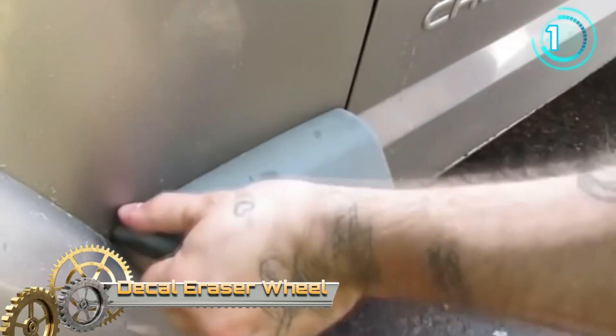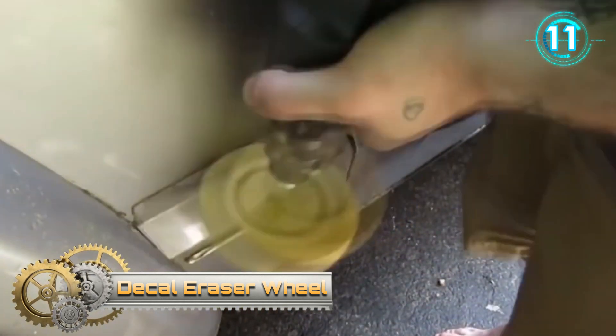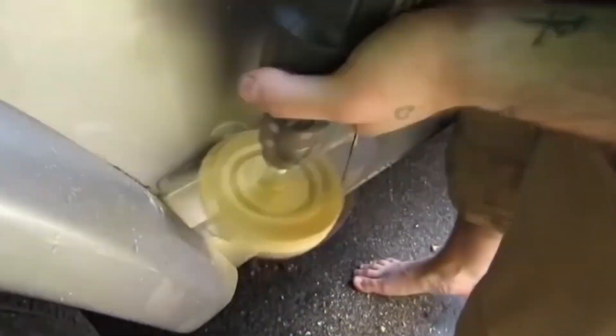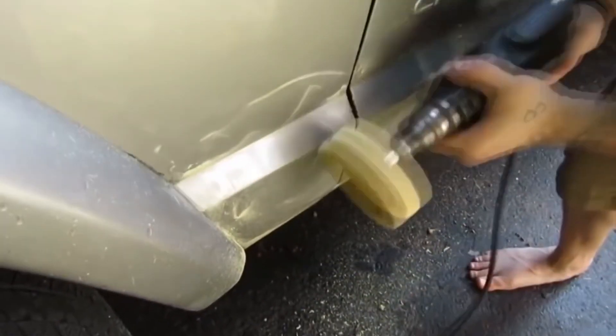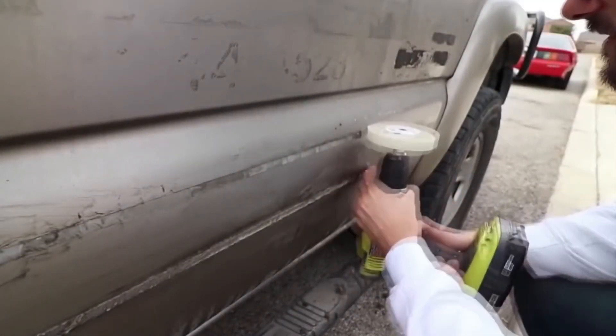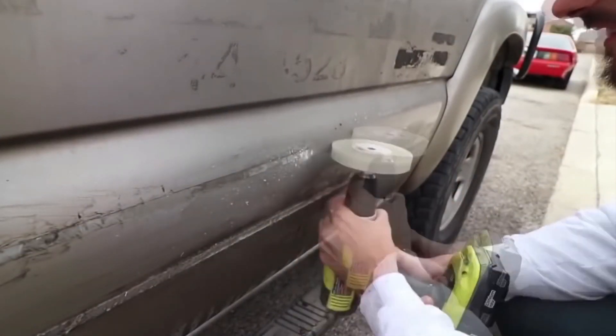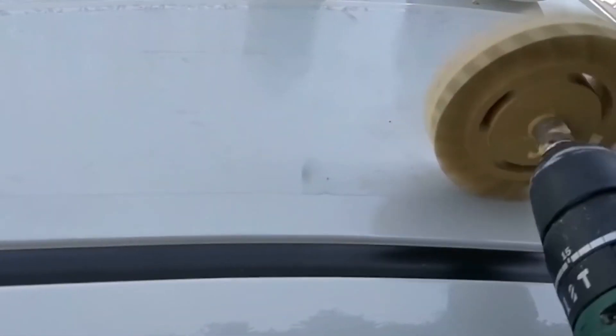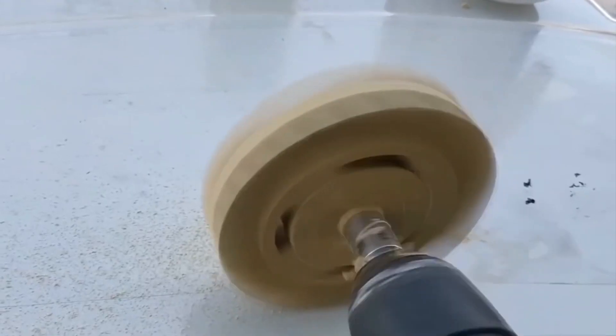Decal Eraser Wheel. This Decal Eraser will quickly and easily remove decals, pinstripes, bumper stickers and more from glass and OEM painted surfaces without any damage. Also very effective to remove tape and glue from the backside of the molded article.